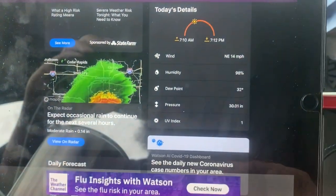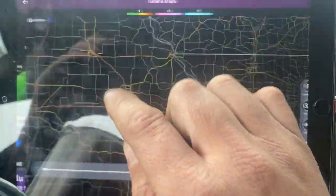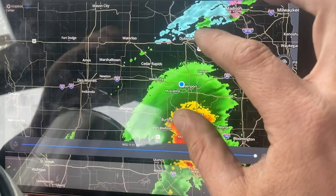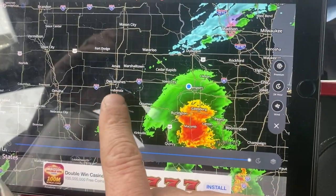Just finishing my break here in Walcott. I want to show you the first part of this trip planning that I've done. I'm trying to get around this storm, and as you can see with the weather app, we are trying to get past Des Moines before three o'clock, and it looks like we're going to be able to do it.